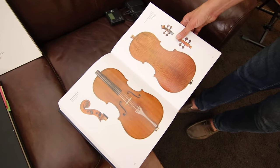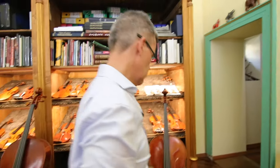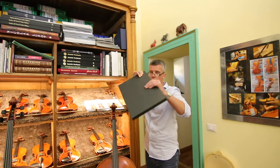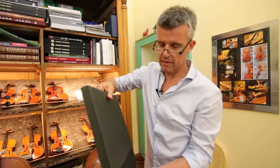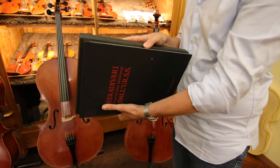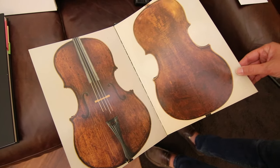And then the Guarneri — what is that copy of, the Andrea Guarneri? It's in Russia, in Moscow, in the museum. I saw it there the first time. This is the Andrea Guarneri. So that's a copy of this exact cello? Yes, this is the cello.